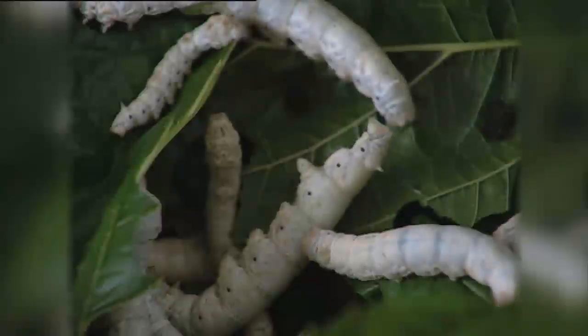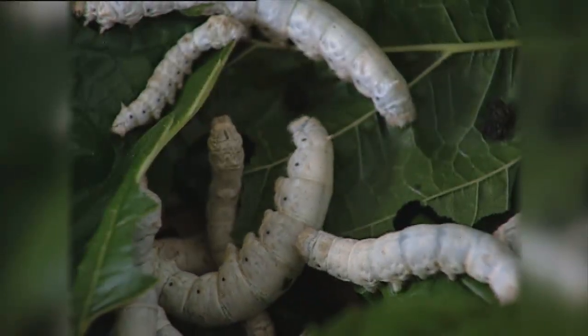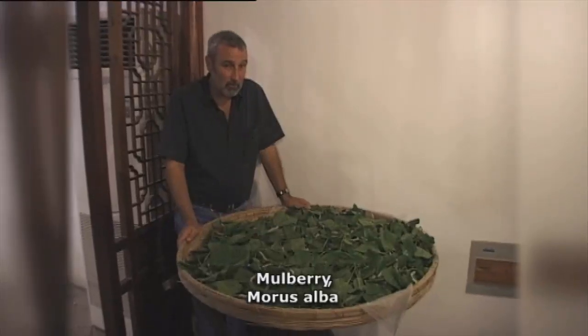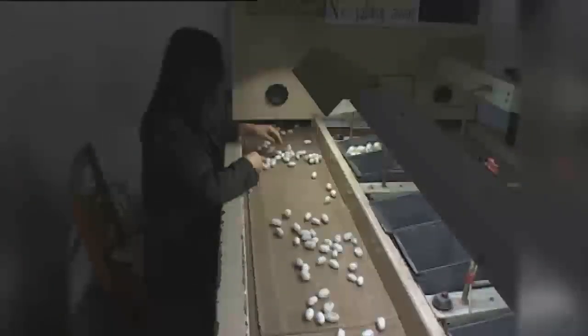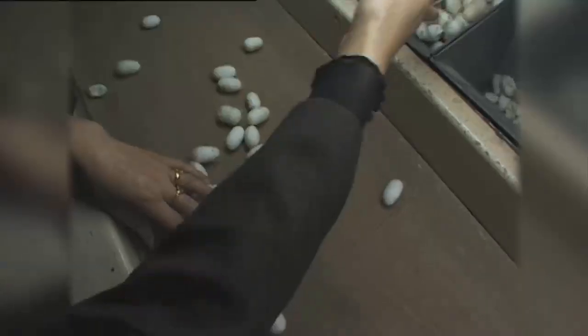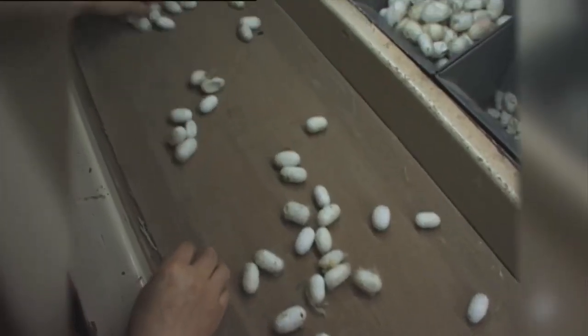Probably every kid in Australia has grown some silkworms. As we all know, they eat mulberry leaves and they come from China. They were a national secret for many, many centuries. In fact, if anyone was guilty of letting out eggs or any of the secret of the whole thing, they would be killed here in China for a long time.